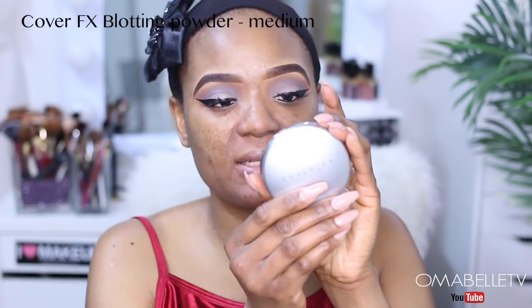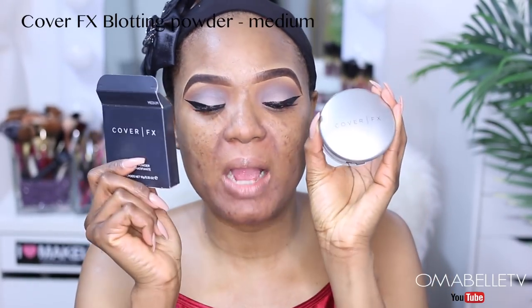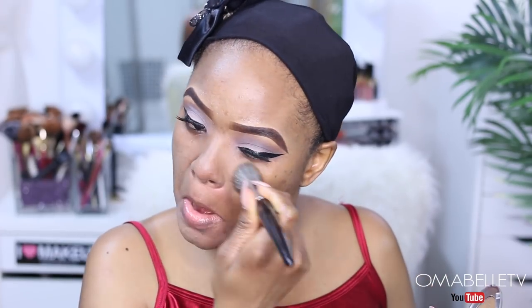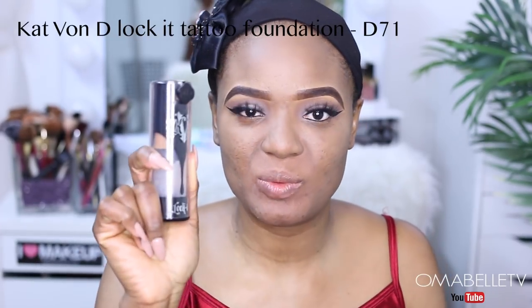I'm going to go in with this Cover FX Blotting Powder. I've noticed that whenever I use this powder before my foundation, it prevents oil from producing on my face. I'm simply going to tap it onto my brush and press it all over my face, especially on the areas where I normally produce oil. It instantly mattifies everywhere. For foundation, I'm going to be using my Kat Von D Lock-It Tattoo Foundation in Deep 71.